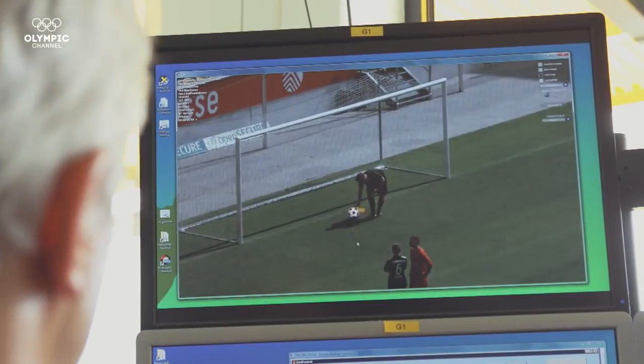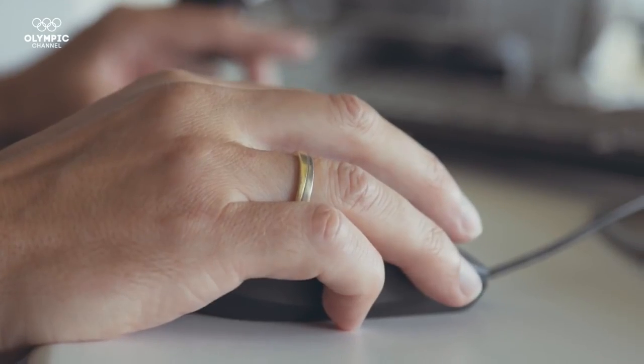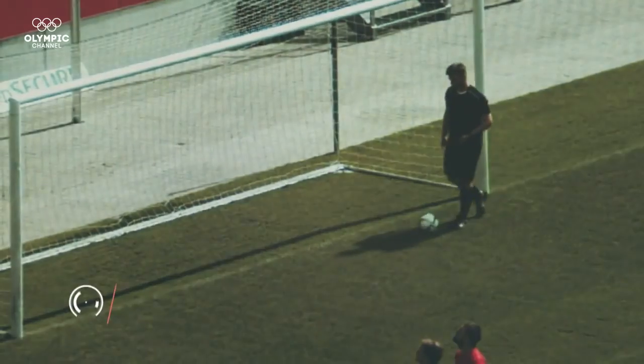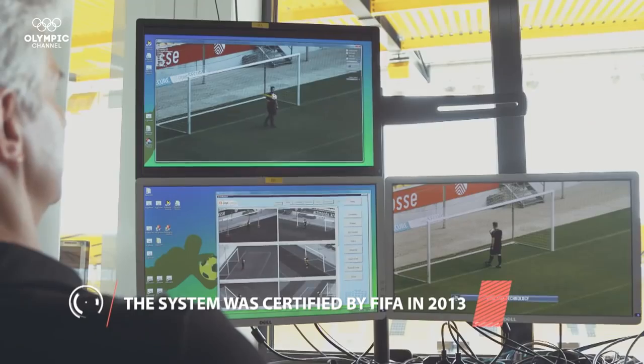This signal is transmitted to the referee's watch and it starts vibrating for ten seconds. To make this possible, the ball used during the match has to be presented to the system in a process called teach-in — showing the ball to all cameras so they can track and distinguish it from its surroundings.